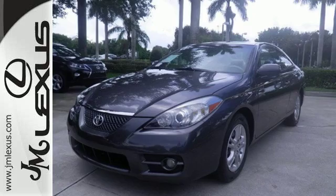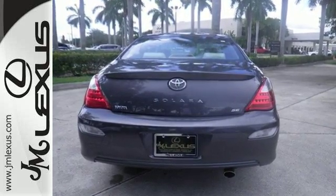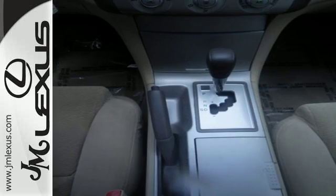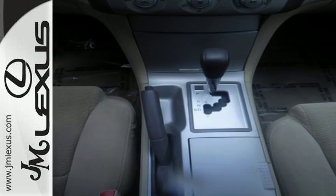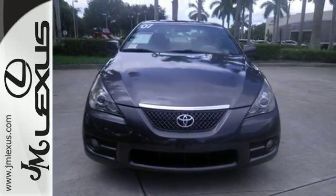To that, add the peace of mind of daytime running lights, ABS, driver and passenger front and side airbags, front and rear side curtain airbags and a panic alarm. Combining Toyota quality with a long list of safety features, this two-door automobile is an intelligent choice.